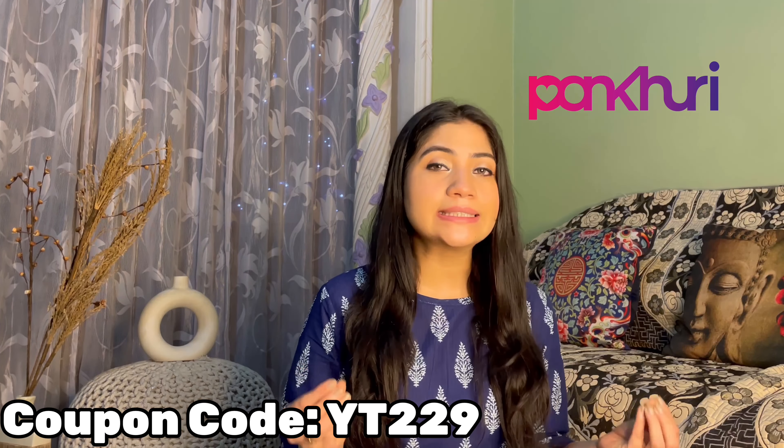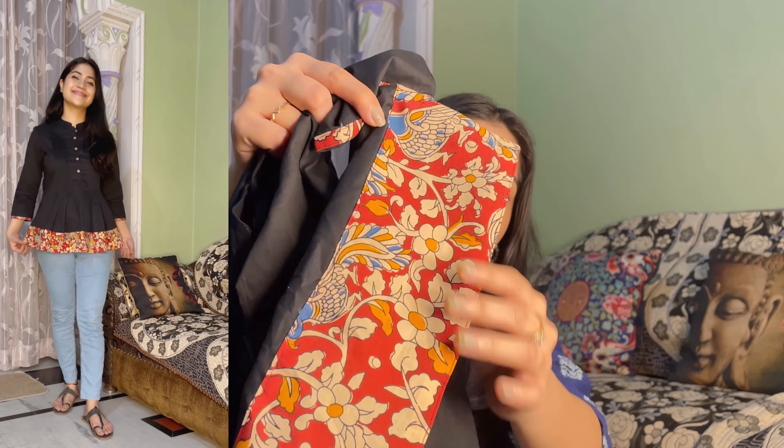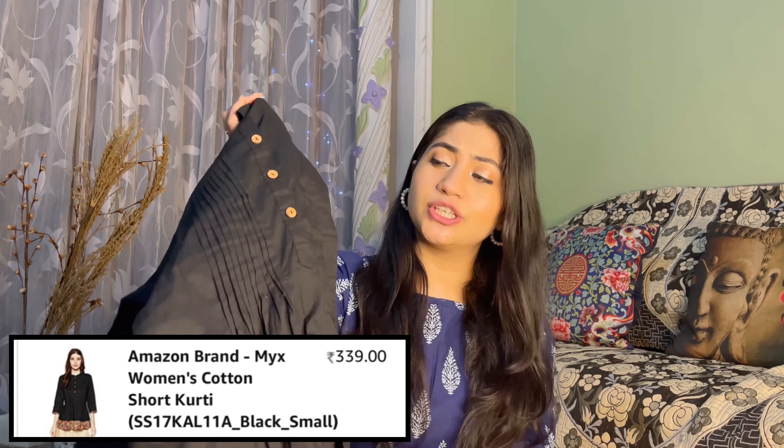The first kurti I got has pleated detailing and buttons in the front area, with 3/4 sleeves. The material is 100% cotton, which is best for summer. On the sides you will get two cuts. I am in size small and it fits me perfectly. Its price is ₹442. It is a short, simple kurti — perfect with minimal jewellery for college.